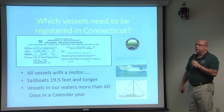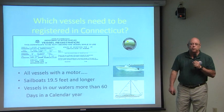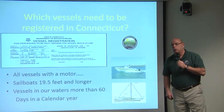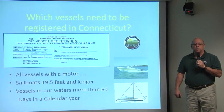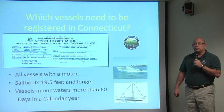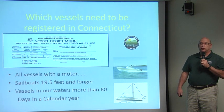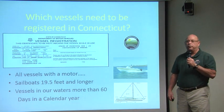In addition to that, if you have out-of-state vessels that come here to operate in our waters and keep their boats here more than 60 days during a calendar year — including boats that are documented — those vessels need to pay a registration fee as well, and they need to apply for a certificate of decal. We'll talk more about that after.